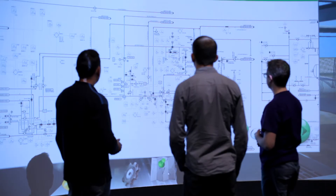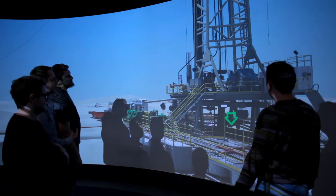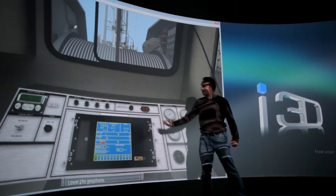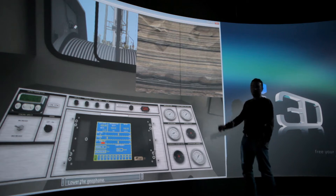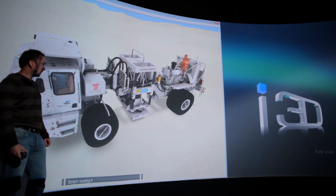Our unique approach allows trainees to virtually visit facilities in full scale, interact, and even manipulate the most complex equipment, including highly specialized controls, manifolds, valves, recording devices, and more.